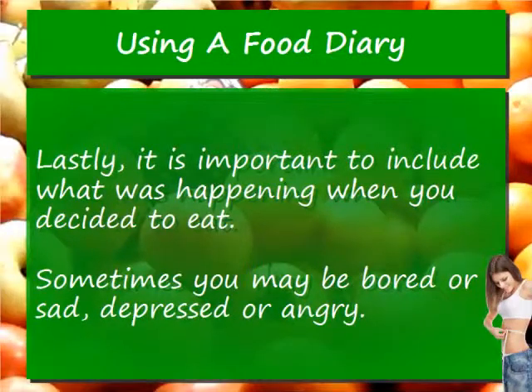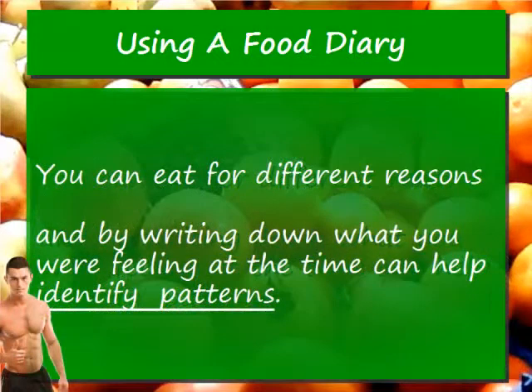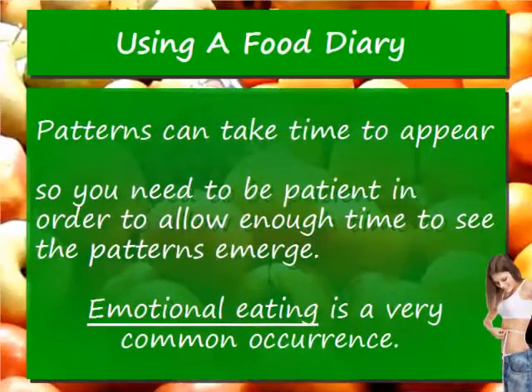Lastly, it is important to include what was happening when you decided to eat. Sometimes you may be bored or sad, depressed or angry. You can eat for different reasons, and writing down what you were feeling at the time can help identify patterns. Patterns can take time to appear, so you need to be patient in order to allow enough time to see the patterns emerge.